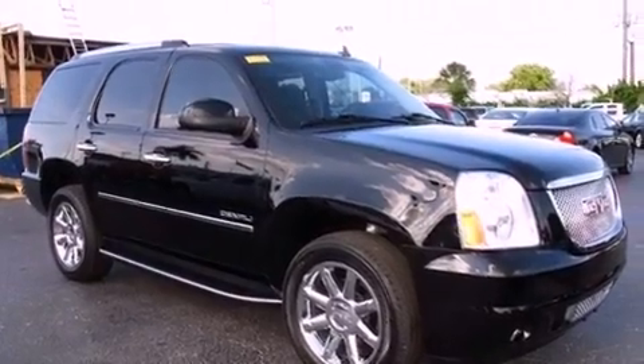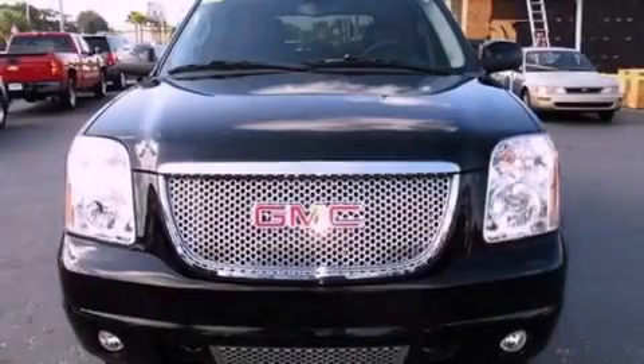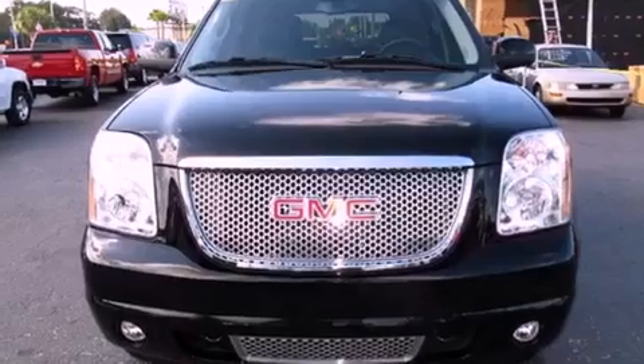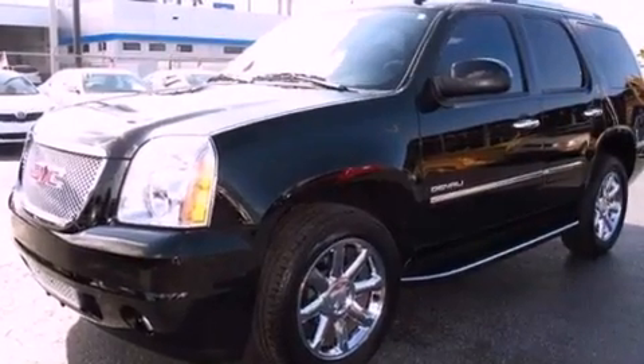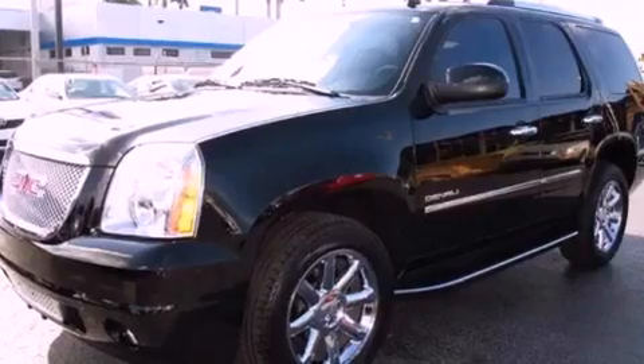Features include a navigation system, Bluetooth cell phone integration, a rear-view camera, a 10-speaker audio system, a low-tire pressure indicator, and traction control and stability control systems.